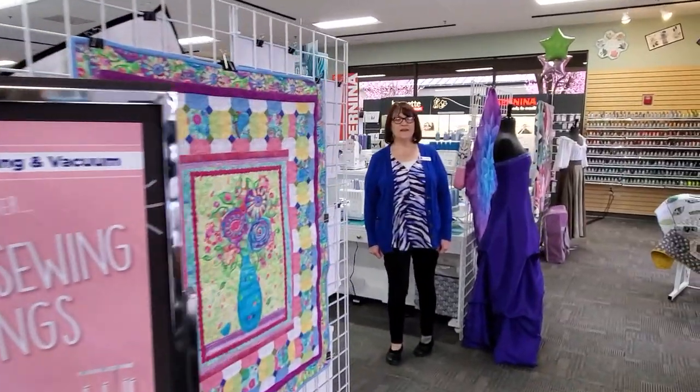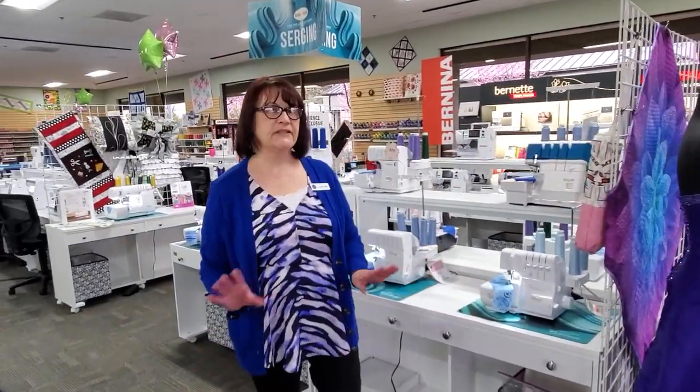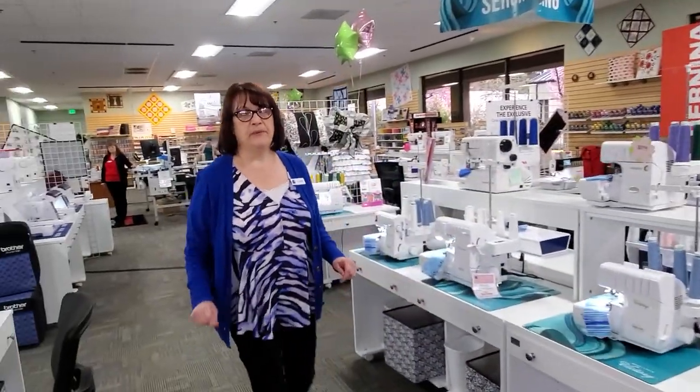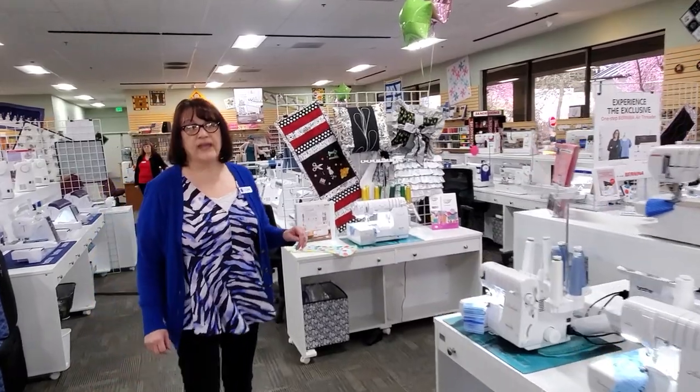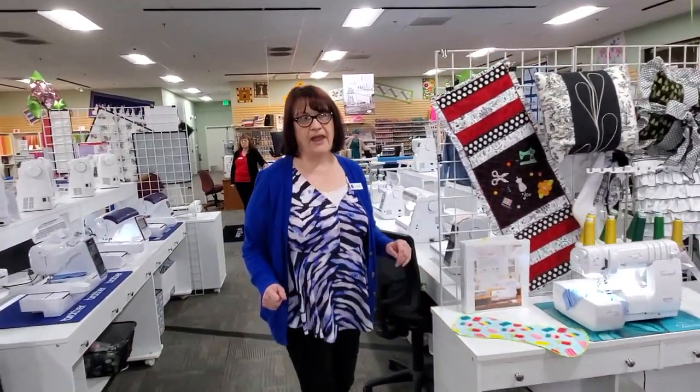Hello, welcome in. We have a variety of sewing, embroidery machines, and sergers for every skill level. We carry brands from Brother and Baby Lock. We have Berninas. We have Pfaff and Vikings and we have heavy duty machines from Juki and Janome.